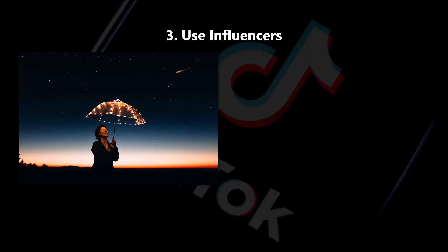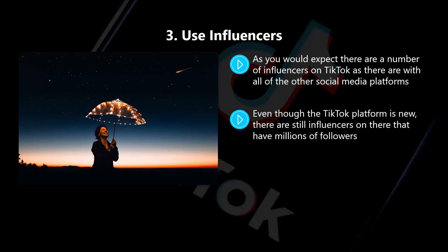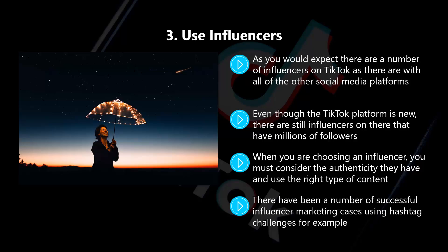Three: use influencers. As you would expect, there are a number of influencers on TikTok as there are with all the other social media platforms. The difference is that because TikTok is fairly new, there are not as many as there are on Instagram, for example, so identifying them should be easier for you. Even though the TikTok platform is new, there are still influencers on there that have millions of followers, and they can really help you to push your marketing campaign to their audience. When you are choosing an influencer, you must consider the authenticity they have and use the right type of content. Big brands such as Google have used influencers to spread the word about their campaigns to good effect. It all boils down to selecting the right influencer and allowing them to have input — let them create the best content around your campaign because they know their audience much better than you do.